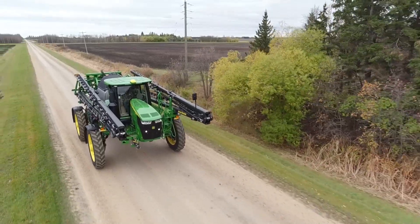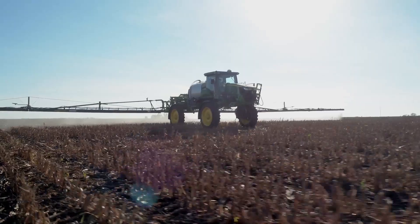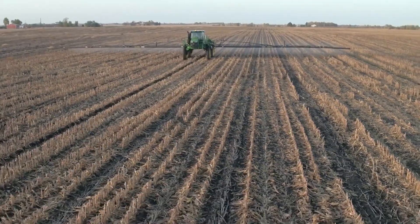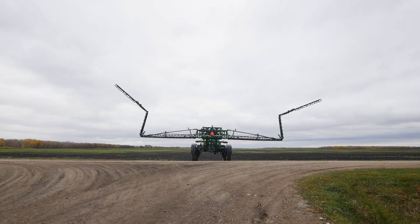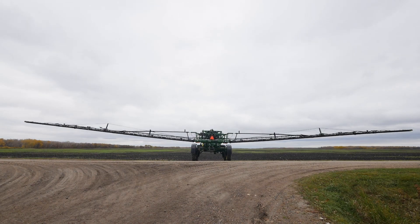For our lineup of 4 Series self-propelled sprayers, we continue to pursue greater productivity with even wider working booms. Because our sprayers are often used in less than ideal field conditions due to tight application windows, we wanted to find a solution that would allow us to go wider without adding weight. To find truly innovative solutions, sometimes we have to look outside the box — or in this case, outside our own ag industry.